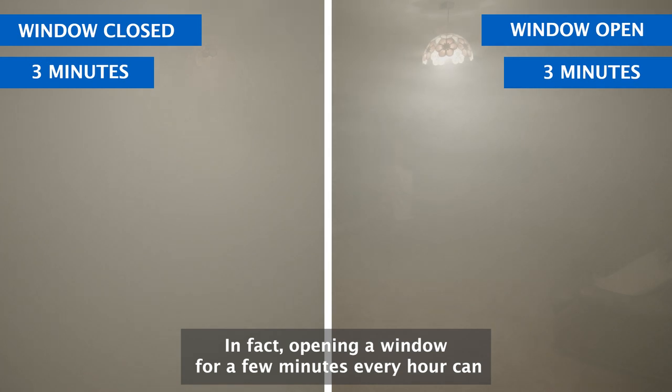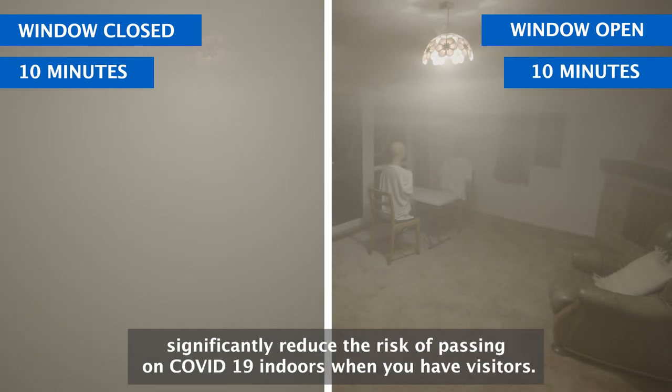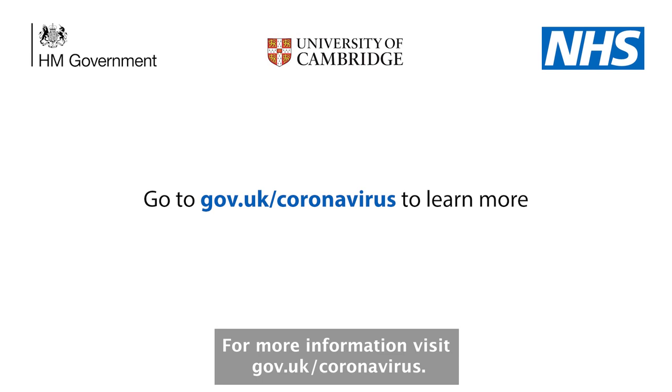In fact, opening a window for a few minutes every hour can significantly reduce the risk of passing on COVID-19 indoors when you have visitors. For more information visit gov.uk/coronavirus.